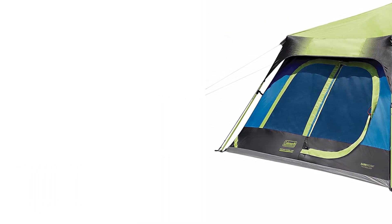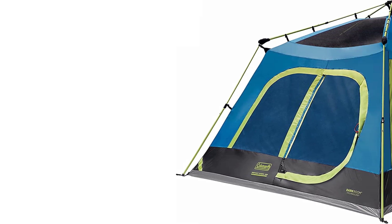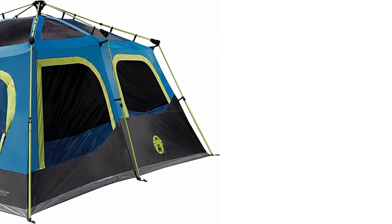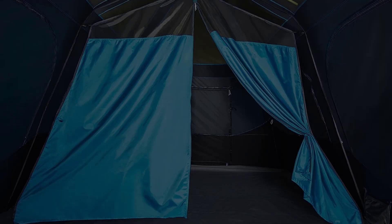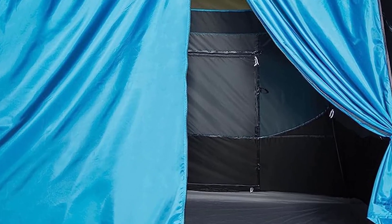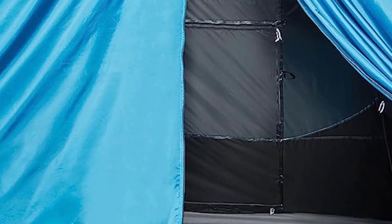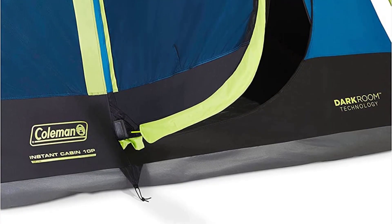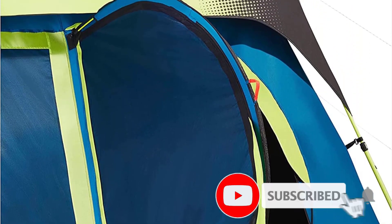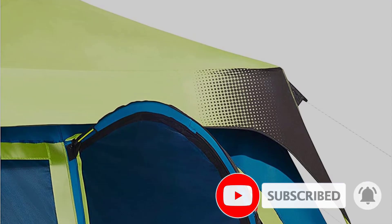Number three: the Coleman cabin instant tent. This tent comes in four, six, and ten-person sizes, with the technical specs in this review focusing on the six-person model. As someone who prioritizes ease of setup and comfort, I found this tent to be a great option. The instant setup using telescopic tent poles was a huge plus — setting up was quick and easy, which meant I had more time to relax and enjoy my camping trip. The affordable price point also made it a great value.